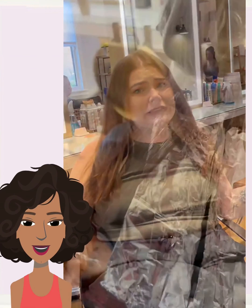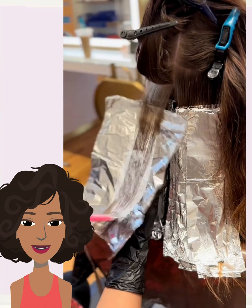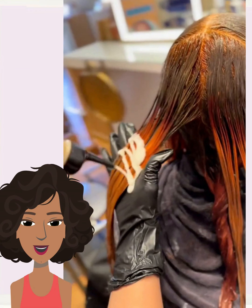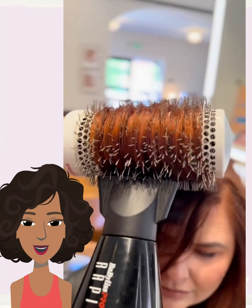Then we have someone once again rocking mid-length hair, and bam — she has a beautiful bob haircut.